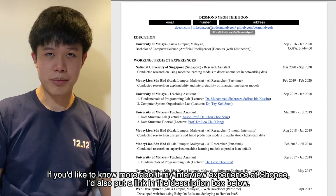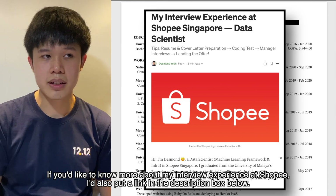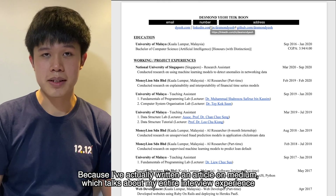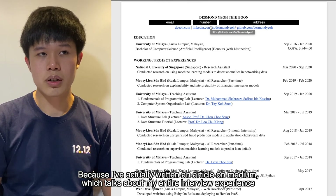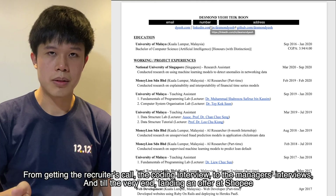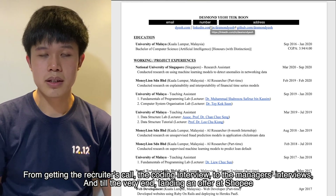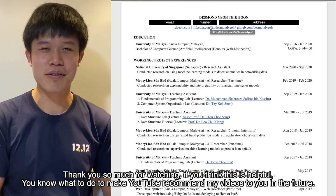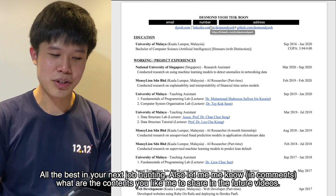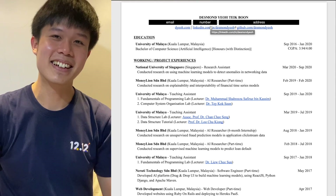For more information about my interview experience at Shopee, I'll put a link in the description below, as I've written an article on Medium covering my entire interview experience — from the recruiter's call, to the coding interview, the manager's interview, and finally landing an offer at Shopee. Thanks for watching. If you found this helpful, you know what to do to help YouTube recommend my videos. All the best in your next job hunting, and let me know what content you'd like me to share in future videos!